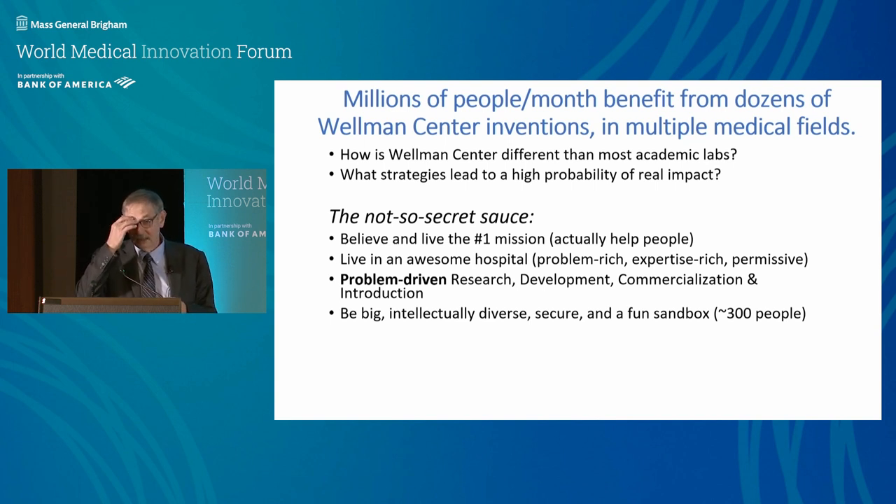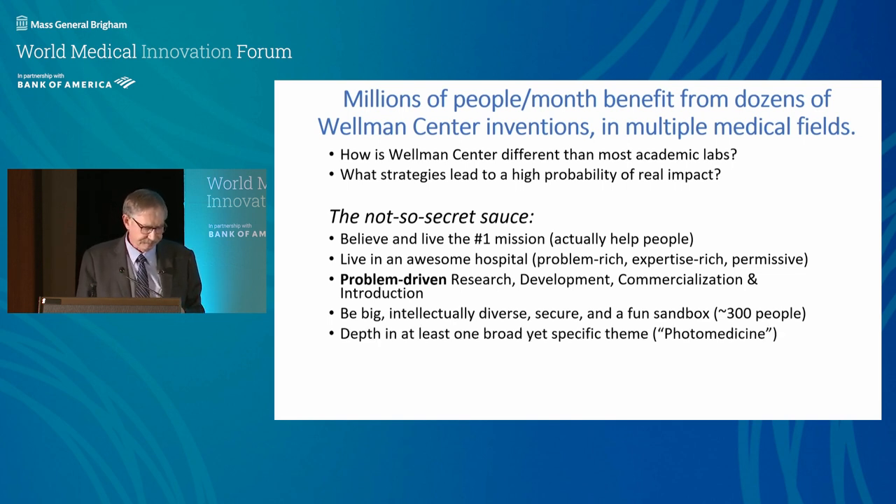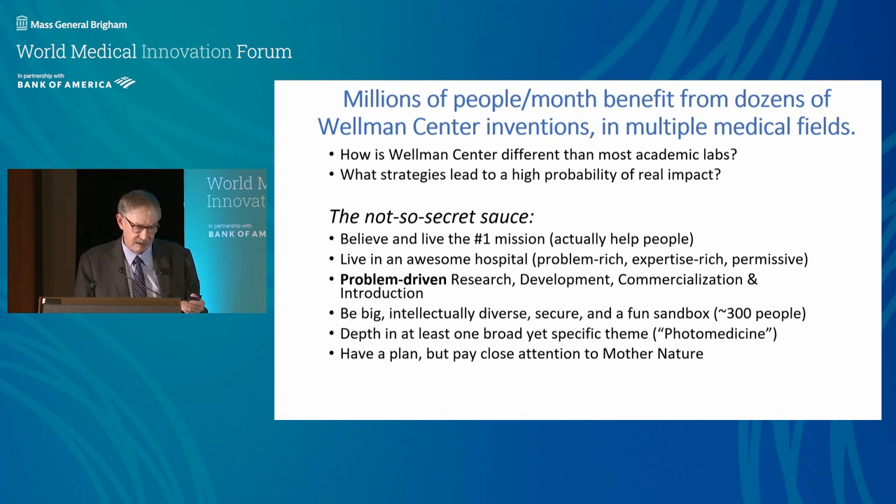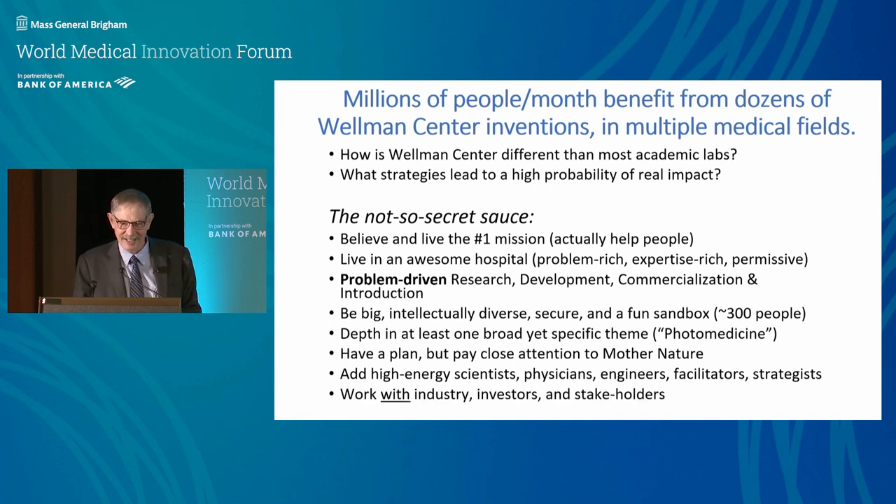We're big and intellectually diverse. Keeping people secure is part of my job — just keeping the lights on. Research faculty won't take big risks if they feel insecure; that leads to incremental science where you work only for your next R01. We like risk-taking — it's a fun sandbox. Scientists, physicians, engineers, facilitators, strategists. And if you want a job, please come talk to me after the session.